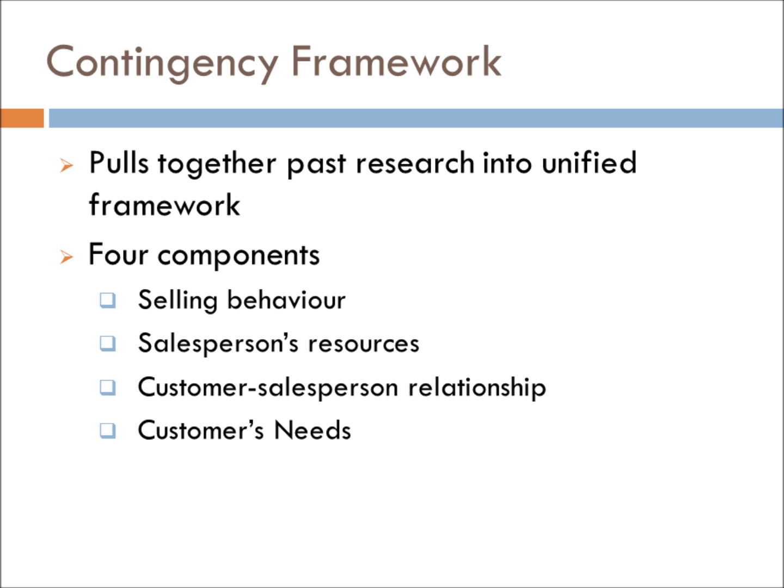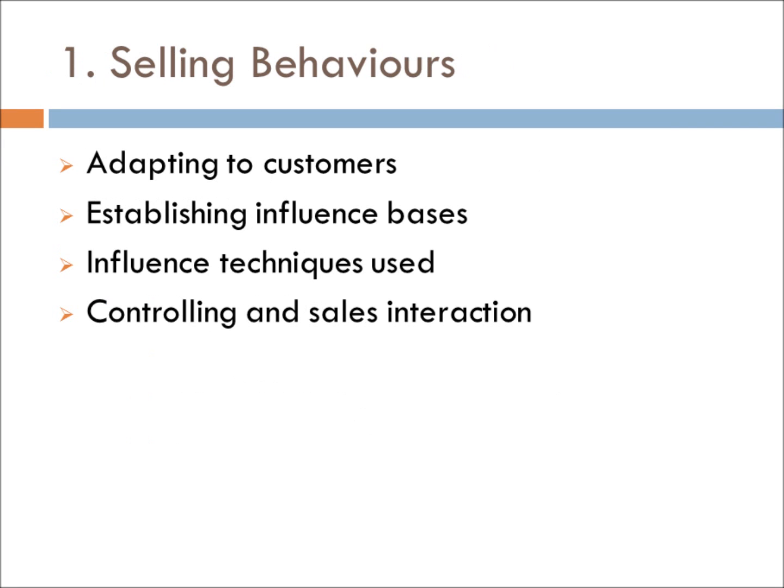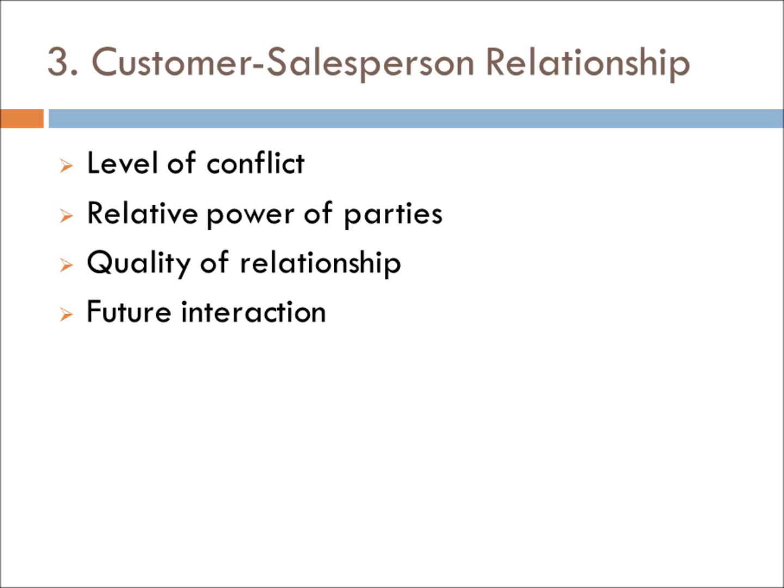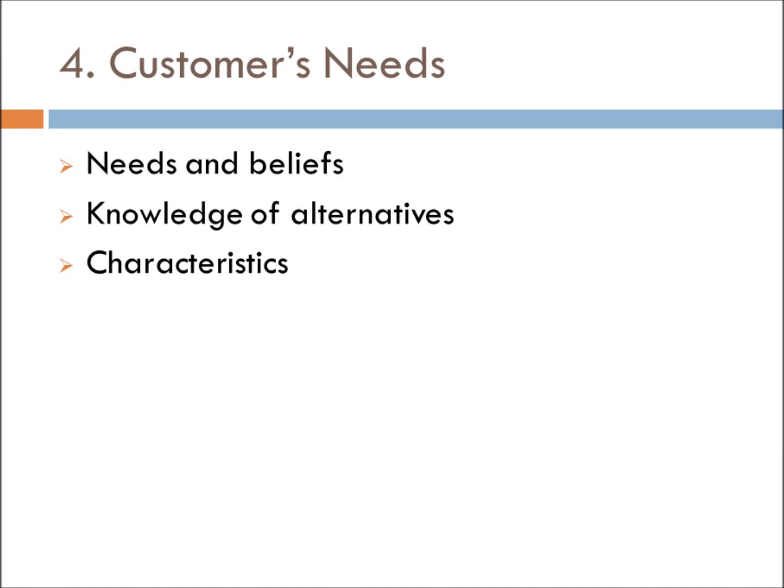In order to best understand his findings, let us go through each part of the framework. The first part deals with understanding the selling environment as well as the knowledge needed from the outset in order to influence the client. Part 2 deals with drawing upon one's own capabilities such as experience, empathy, and product-related intelligence. Part 3 covers awareness of the customer-salesperson relationship — understanding things like whether building substantial rapport is important, and if this is a client you'd wish to work with again in the future. The last component is probing and discovering the customer's needs in order to deliver an appropriate solution.